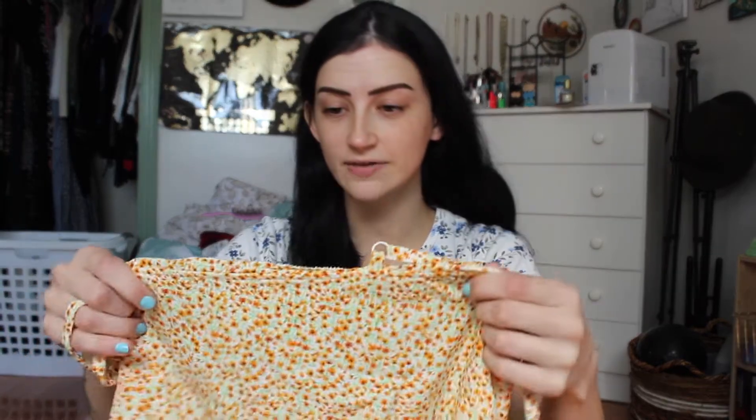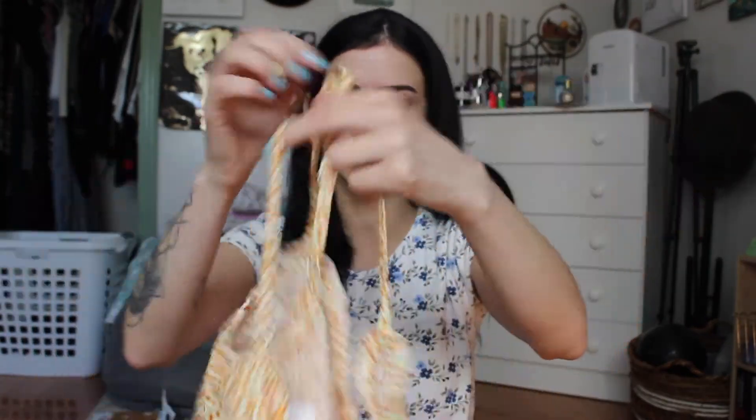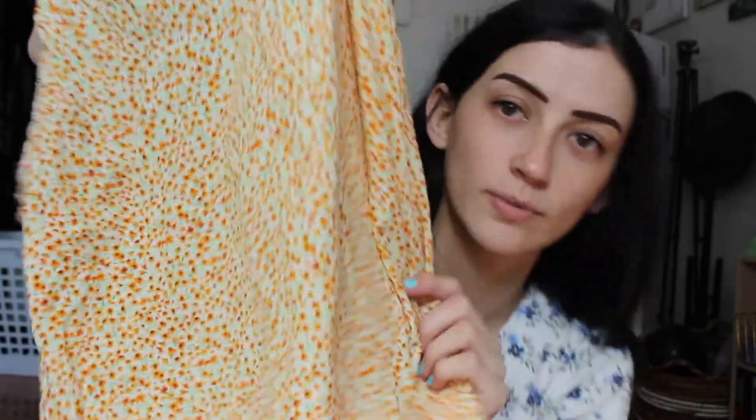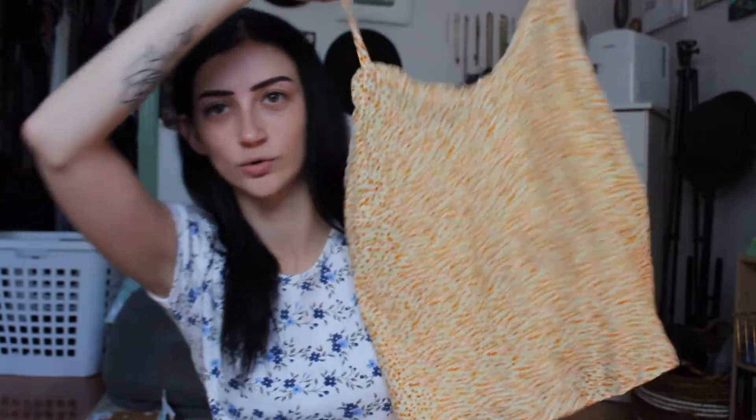The next one is pretty basic. This is from Old Navy and it was $5. It's just a tank top that reminds you of like a creamsicle — it has little dainty flowers on it, which I think is really cute, and has like a little fancy side slit. But yeah, really cute, probably just for lounging around or if I ever go to the beach or outside, that's what I'll be wearing.